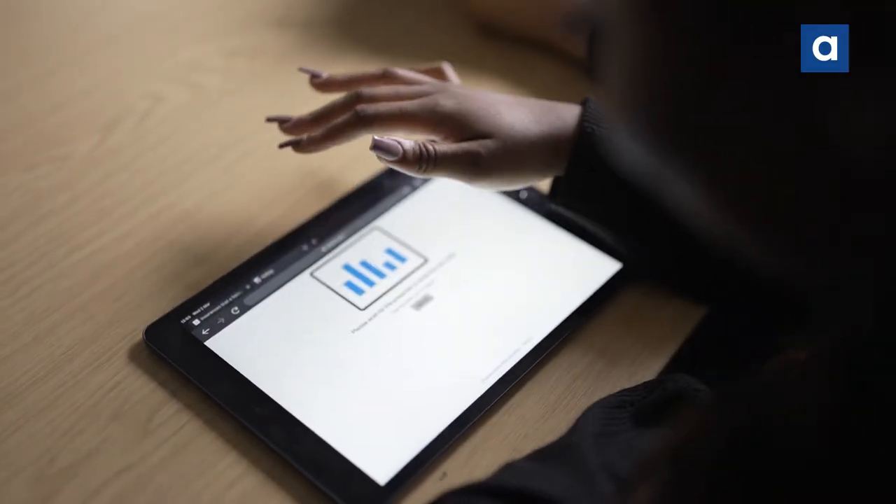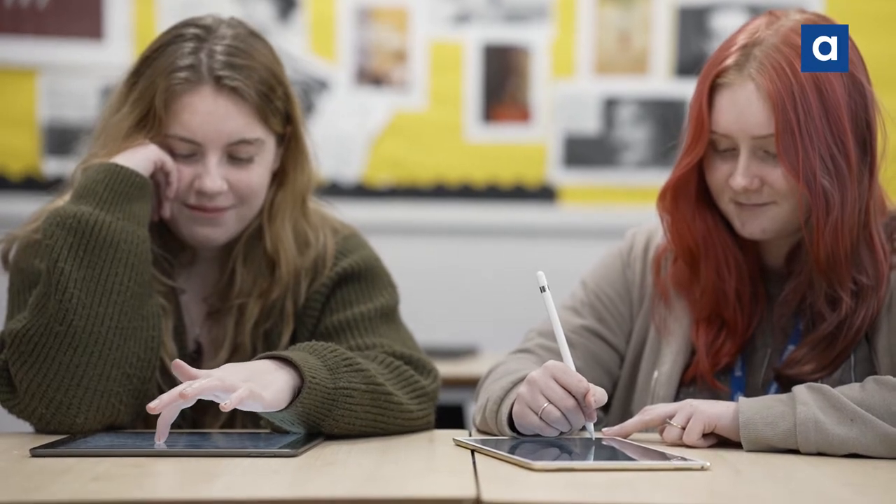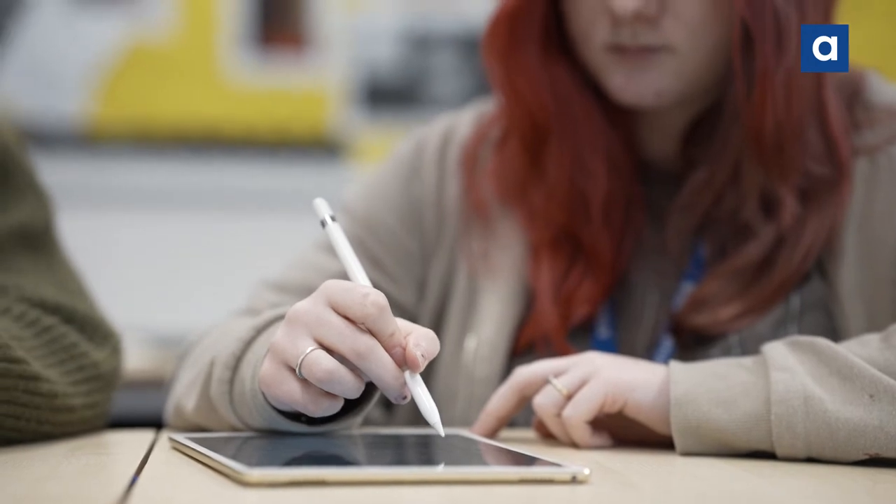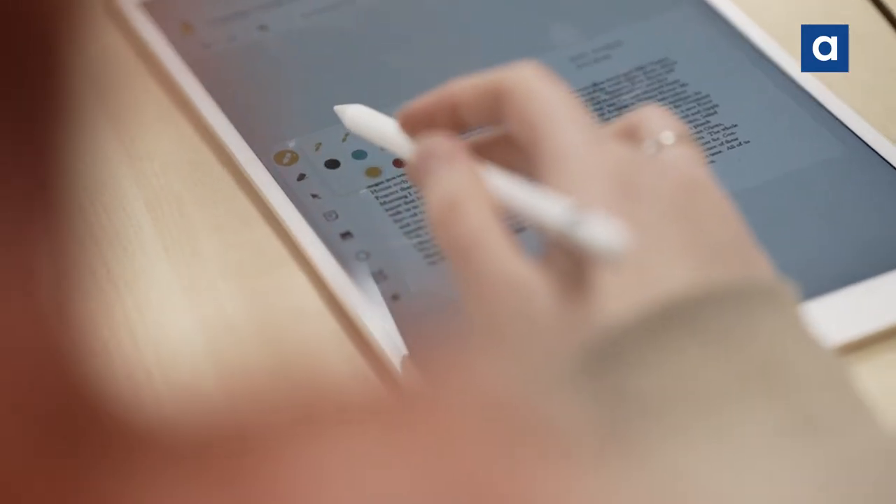We are now three years into our digital strategy, during which we've been using iPads. We engaged with St Francis Xavier sixth form college through our strategic partnership with Apple and the sixth form colleges association.